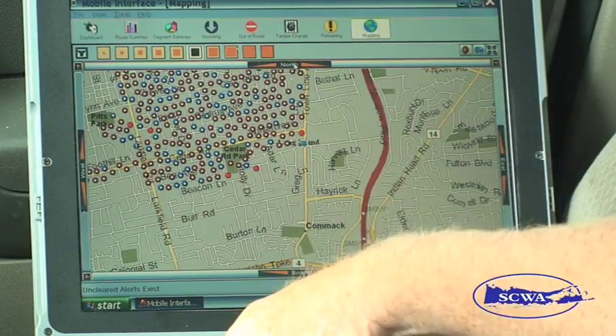I work for the Suffolk County Water Authority, and we're here today to demonstrate the new AMR technology. We're about to go into a development and show how it works. And off we go.